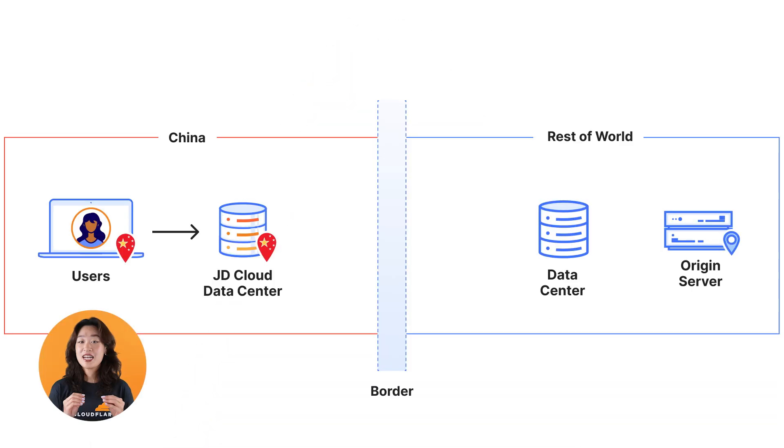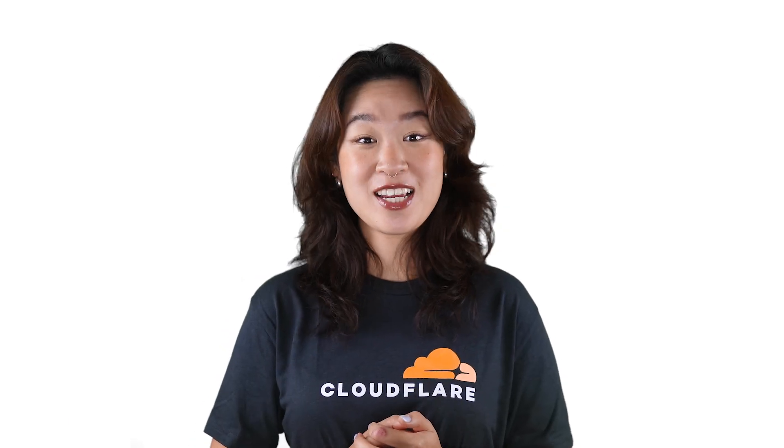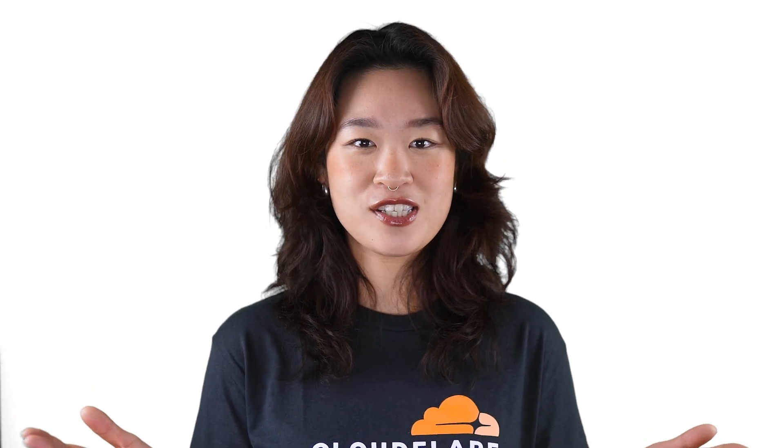Third, for dynamic content that cannot be cached in the data centers within mainland China, such as API calls or web apps, users might still experience increased latency if your origin is located outside of mainland China. For these cases, we offer the option of China Express, which will accelerate both DNS resolution and traffic for your origin content. Watch our video on China Express to learn more. Does the China Network solution sound like something that will help you? Reach out to our sales team to learn more.